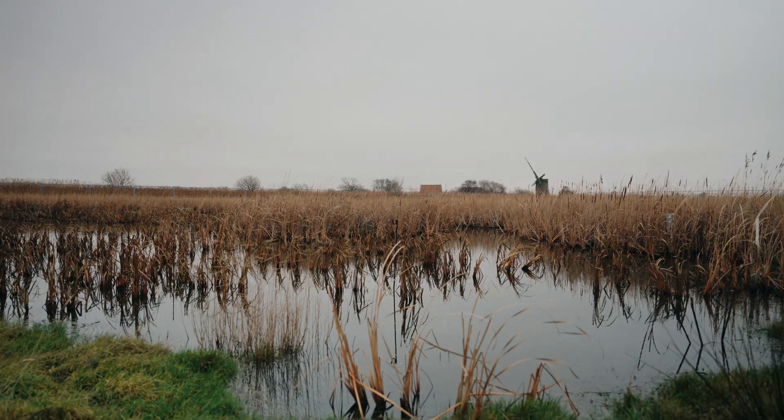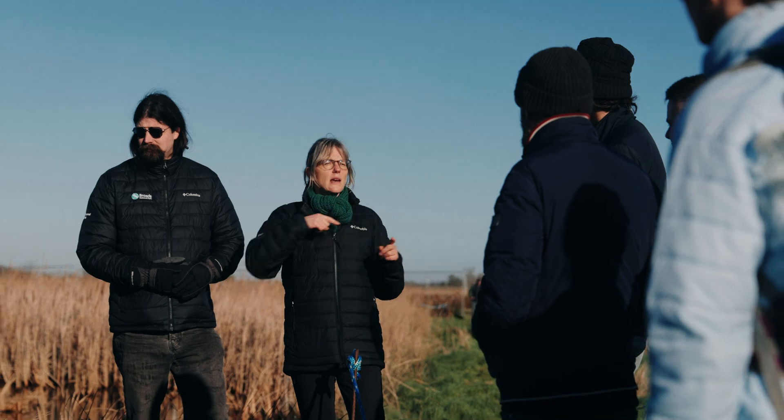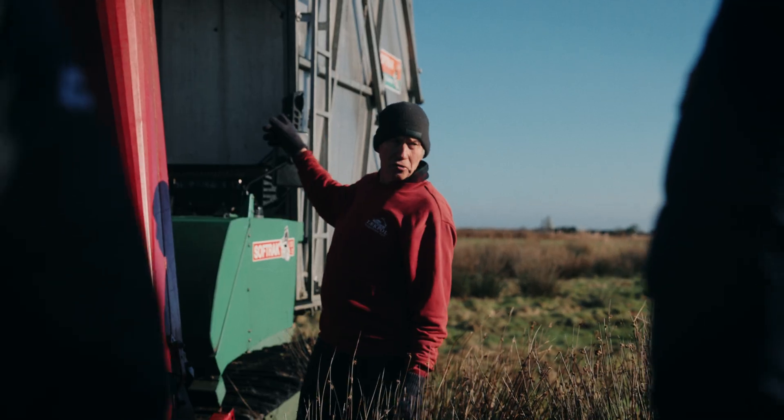My hope is that this project will contribute to providing clean and plentiful water for people and wildlife. This is about rethinking our relationship with nature and finding new ways to work with the changing landscape of the Broads.